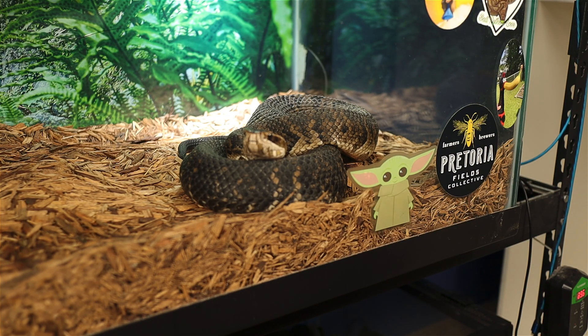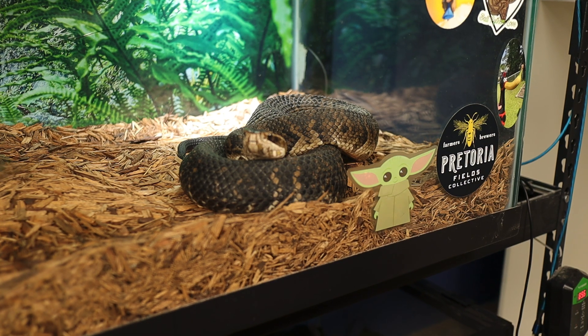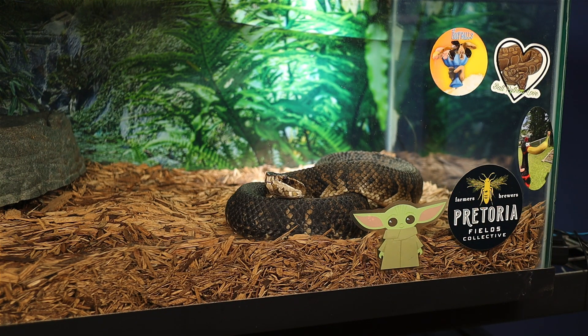Currently, water moccasins are not listed as endangered. They have a stable population across much of their range, although habitat destruction, pollution, and human conflict pose threats. Due to their presence in regions frequented by humans, they are often killed on sight despite the important role they play in the ecosystem. In conclusion, the water moccasin is a fascinating and essential part of the southeastern U.S. ecosystem. Although they can be dangerous to humans, they are an integral predator that helps maintain the balance of their environment. Understanding the natural behavior of this often misunderstood snake is key to appreciating its role in nature, and when treated with respect and caution, encounters with the water moccasin can be safely managed.